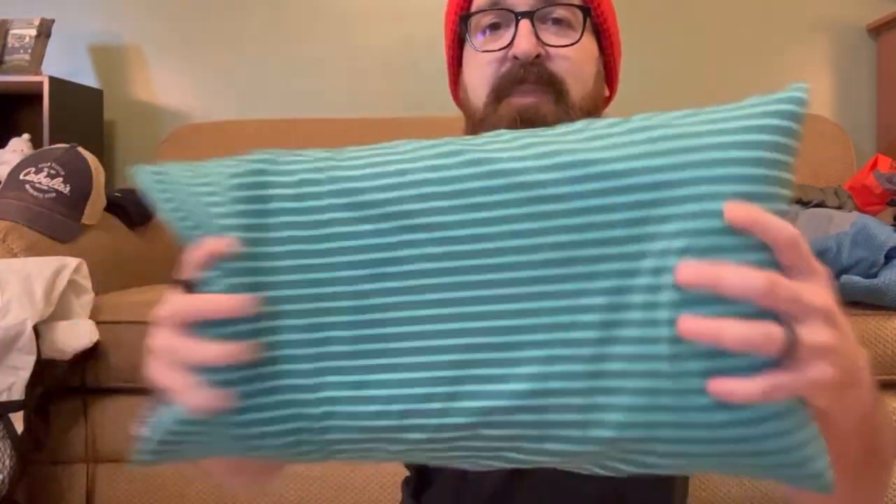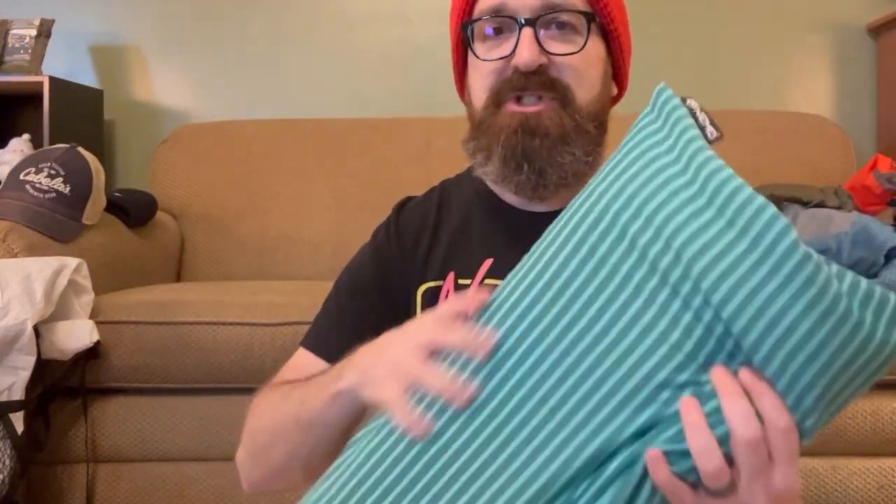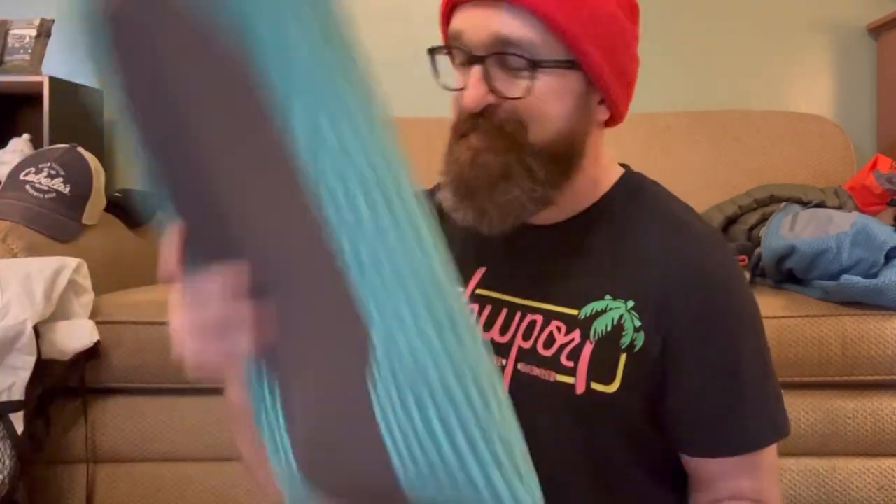The Nemo Philo pillow — I've got it inflated right now. It takes like three breaths to blow up, but you unplug it, all the air goes out, and it smushes down to super small and lightweight. I like a smooshed, flat pillow anyway, so it's perfect for me.